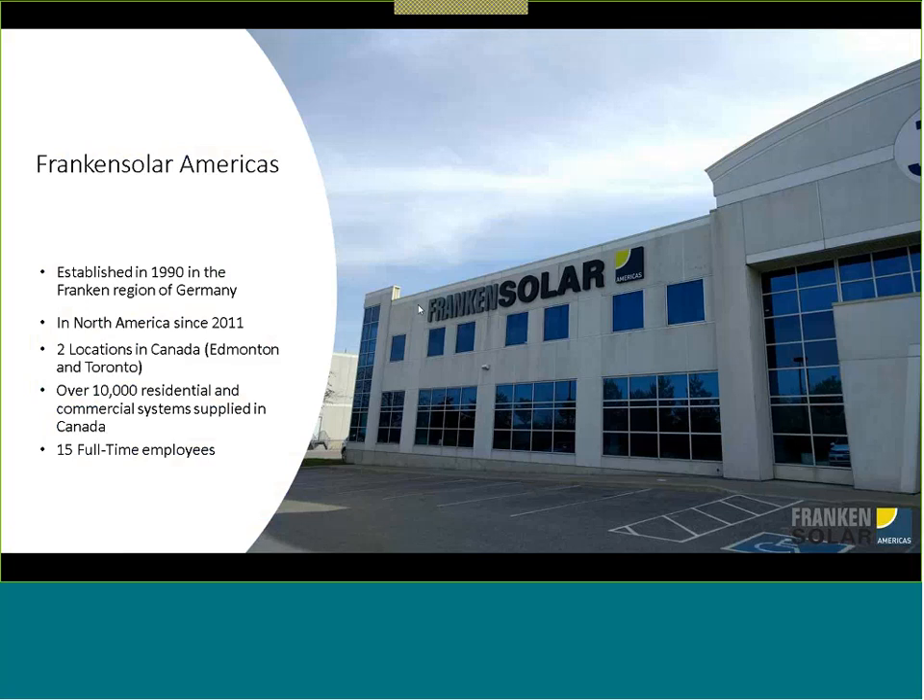Frankensolar was established in 1990, and the word Frankensolar comes from the Frankens region in Germany, which is in Bavaria — that's why we have that name. Since 2011, we've been in North America. We were originally located in Mississauga, now we're in Brampton — that's where our head office is — and we also have a warehouse out in Western Canada in Edmonton.